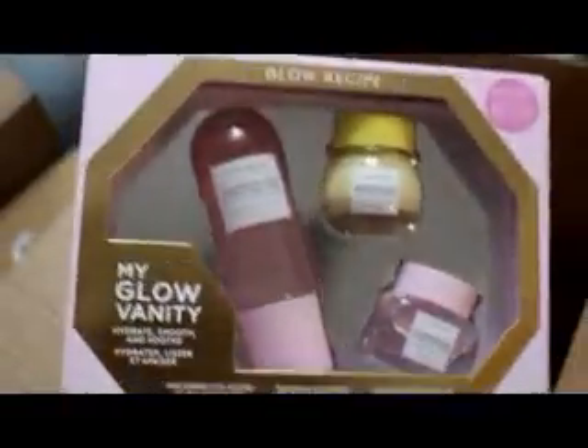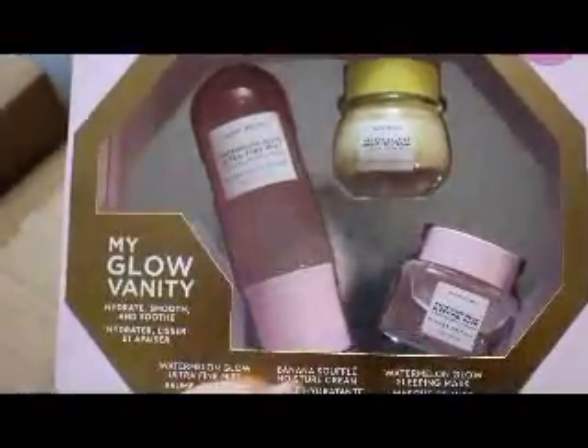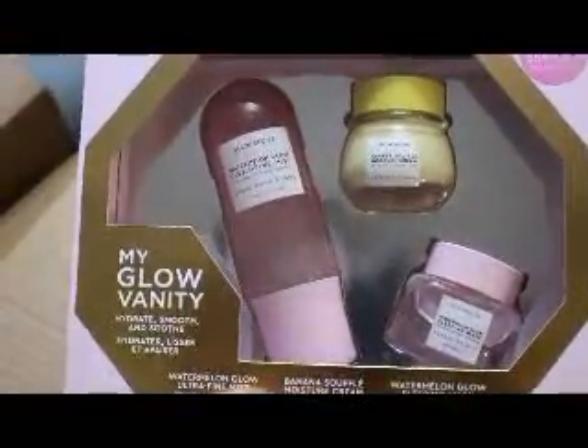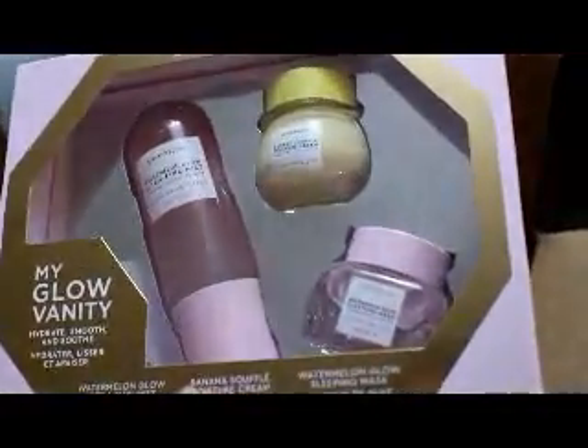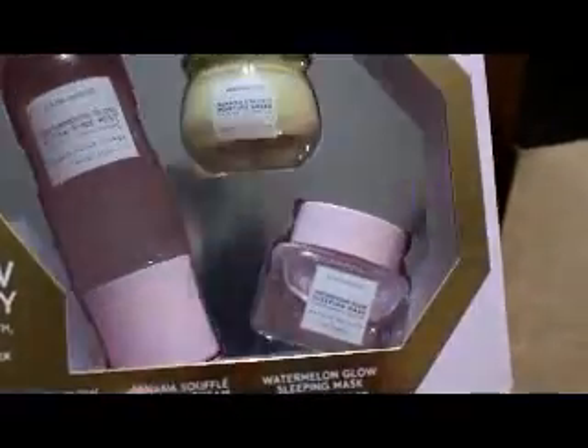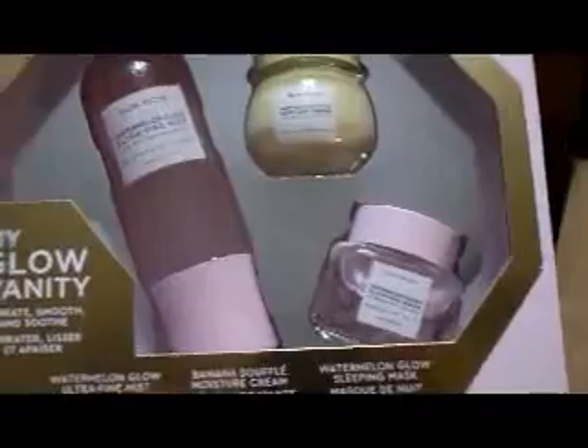And then I bought this Glow Recipe My Glow Vanity set. It has the Watermelon Glow Ultra Fine Mist, the Banana Souffle Moisture Cream, and the Watermelon Glow Sleeping Mask. I think the Banana Cream and the Watermelon Sleeping Mask are like deluxe travel sizes, and I think the mist is actually a full size.